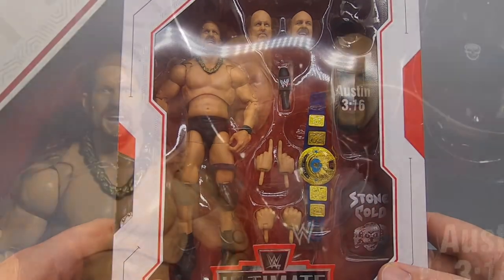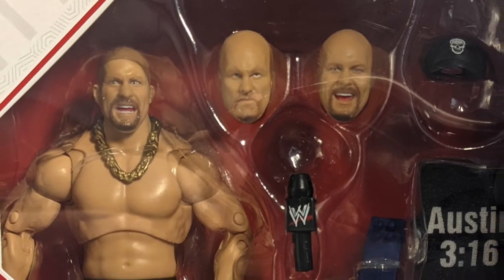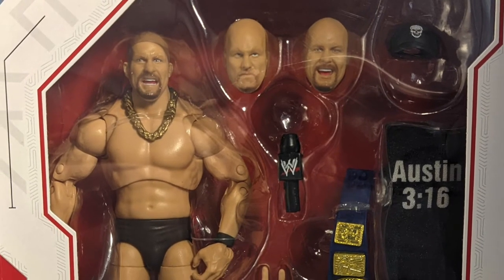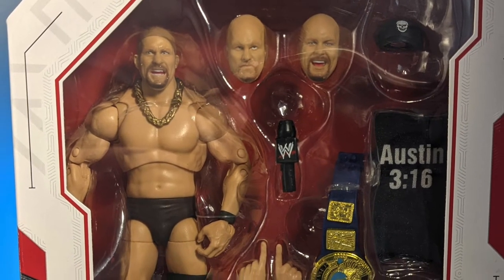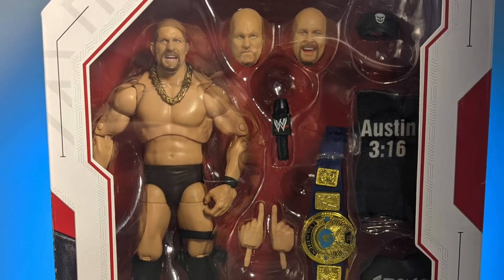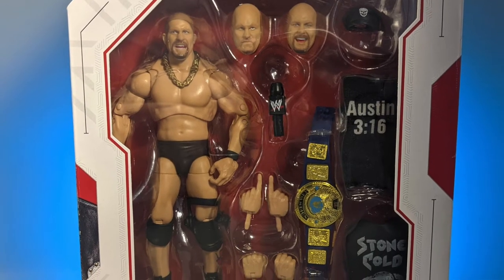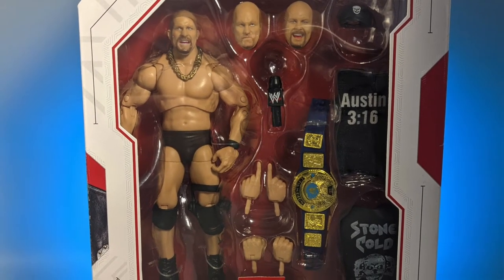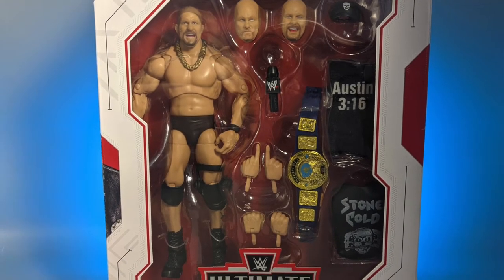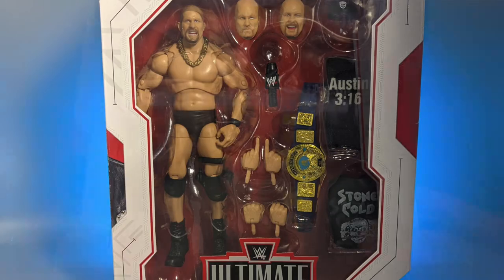They did give him three heads. The head he's packed with has kind of an almost confused look on his face. He also has a more serious Stone Cold look, and then a laughing Stone Cold — which is great, because he's known for just being a gregarious, happy-go-lucky guy.